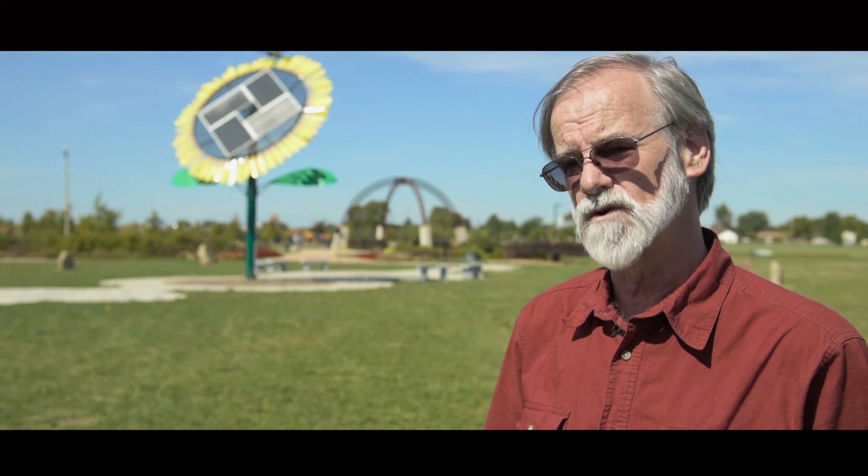You can come during the daytime anytime the sun's shining and use the sundial. If you're here at solar noon, you can use the calendar line. And even if you're not here at noon, you can get a sense of where the arc is going to cross that line.